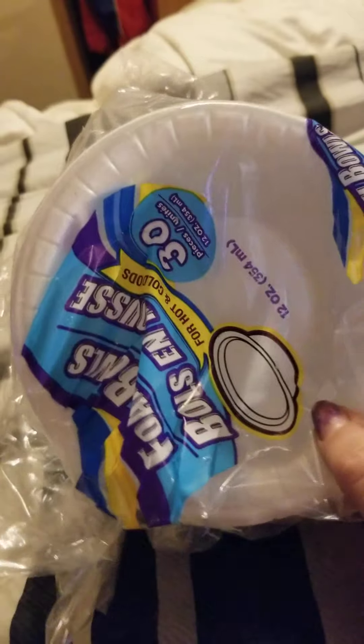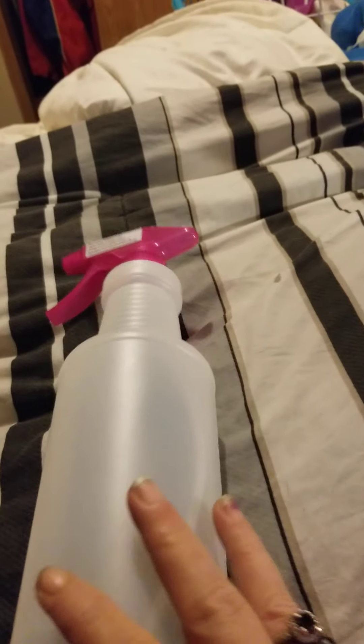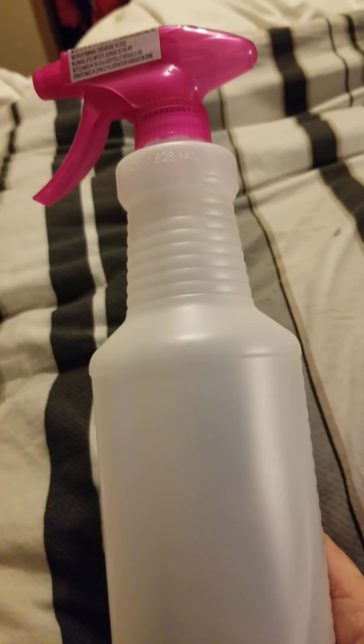And up next, I bought a package of the 30 Styrofoam bowls. And then, I needed a spray bottle, so I got me another spray bottle for my disinfectants.